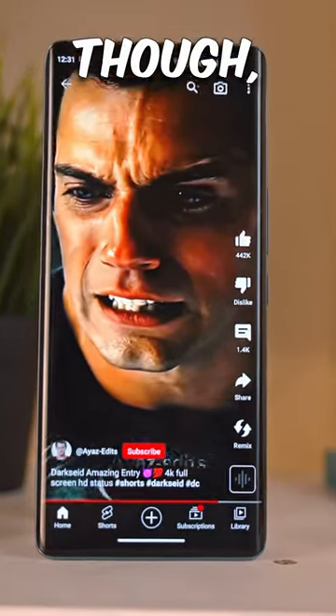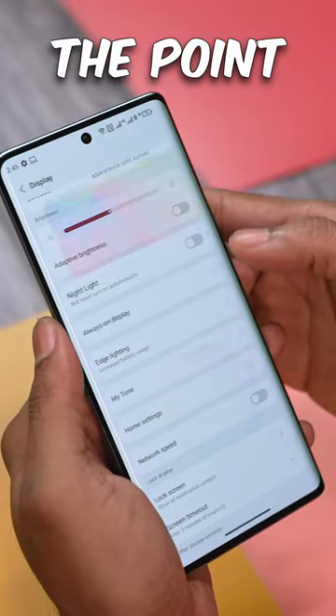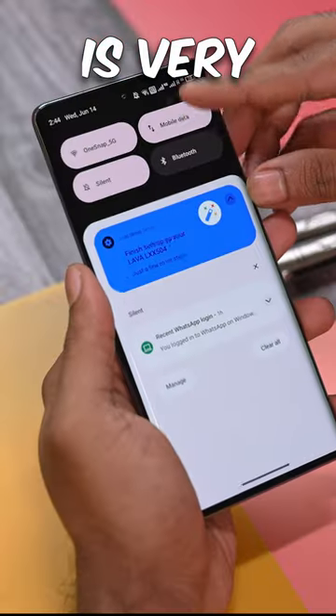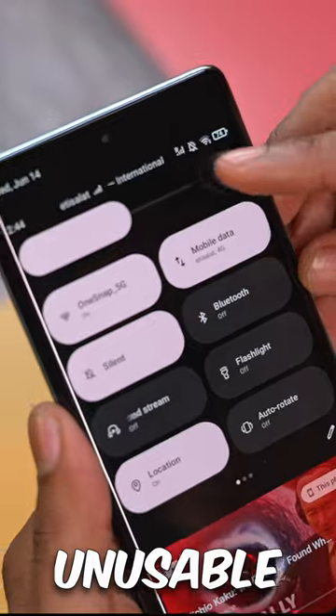The display is highly saturated though, even with the natural option, to the point where it might be seen as a con for some. The auto brightness is very buggy — it's almost unusable today.